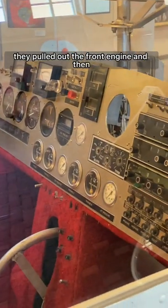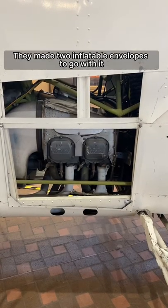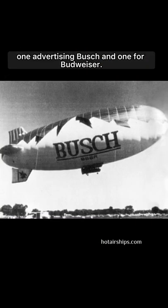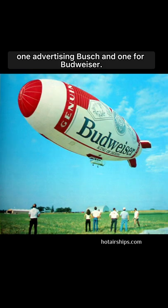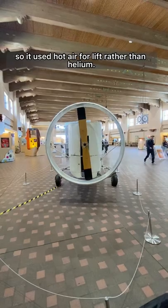To make the gondola, they pulled out the front engine and then converted the back engine to run on propane. They made two inflatable envelopes to go with it — one advertising Busch and one for Budweiser. This was a thermal airship, so it used hot air for lift rather than helium.